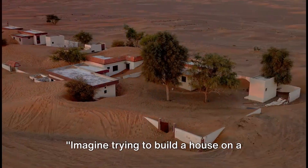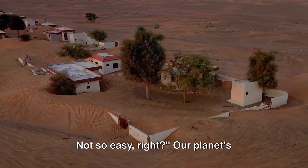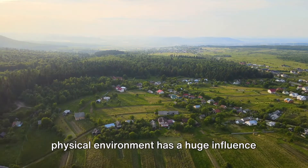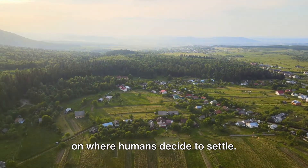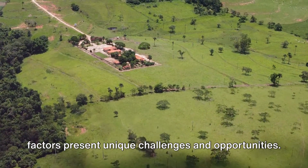Imagine trying to build a house on a steep hill, or in the middle of a desert. Our planet's physical environment has a huge influence on where humans decide to settle, because different environmental factors present unique challenges and opportunities.